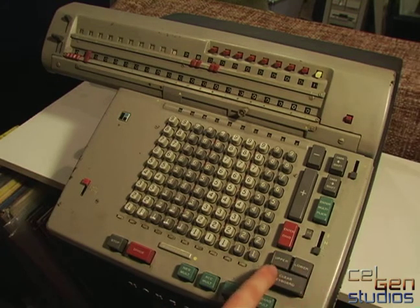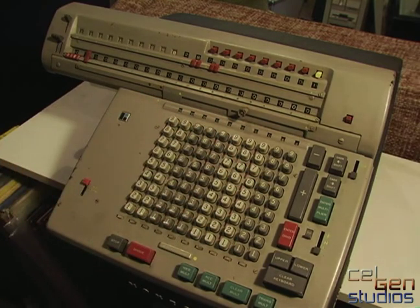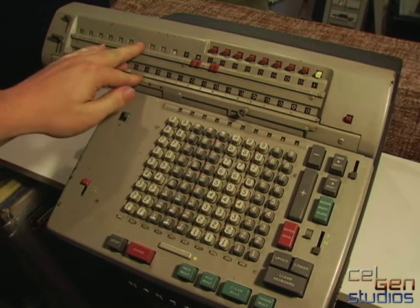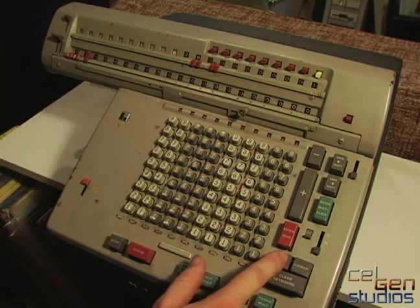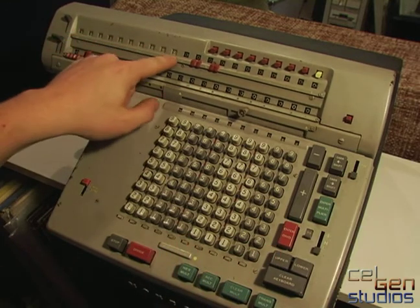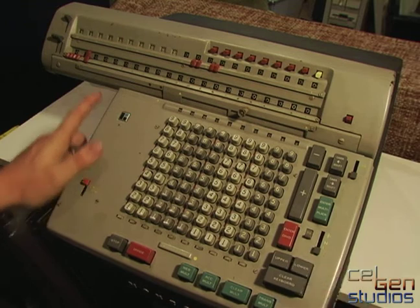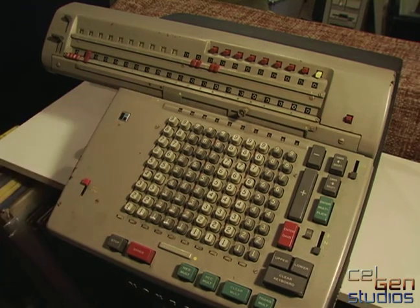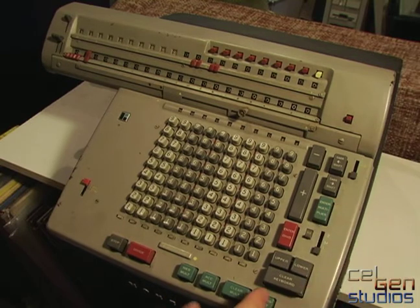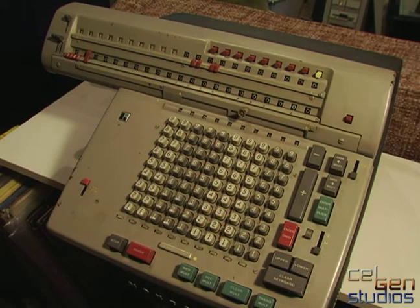These three buttons here are particularly special. Like I said, this is all broken up into three different counters. If I want to clear the upper one on the left, I push this and it all becomes zero. I push this one here — it clears the lower counter, though there's nothing in it already. And this one clears the keyboard and also clears the multiplier up here. I push Enter Multiplier and it goes back to zero.